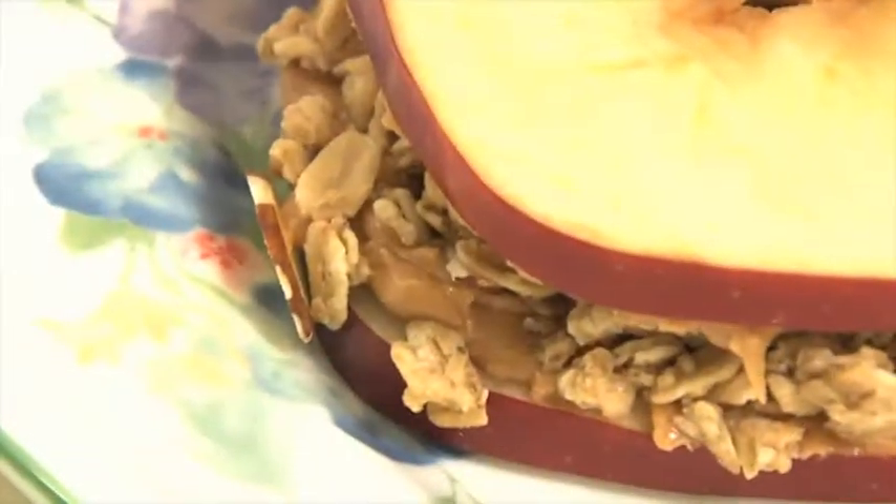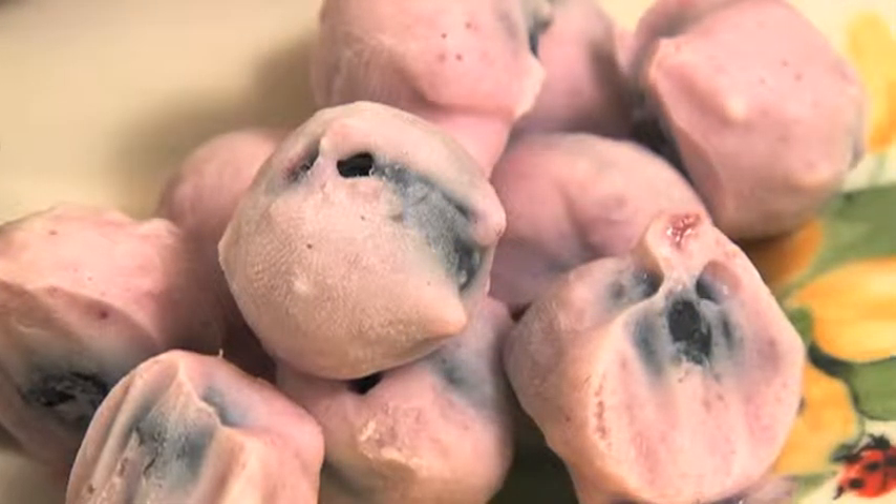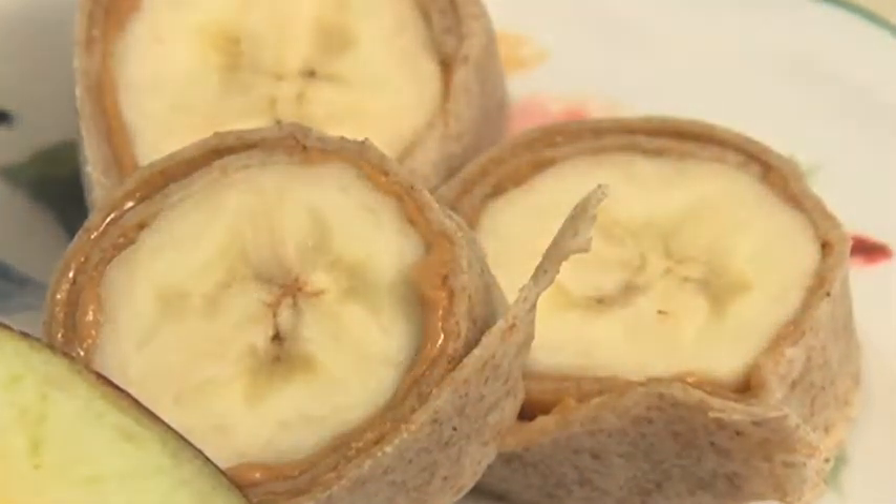In just a short amount of time, we've got three great snacks that kids love: an apple and almond butter granola sandwich, blueberries dipped in Greek yogurt and frozen, and banana and almond butter wraps. I'm Chef Robert Coleman for The Lord's Place and Joshua Catering.